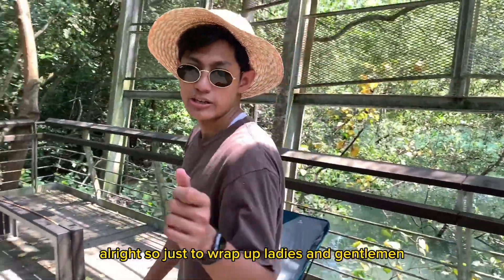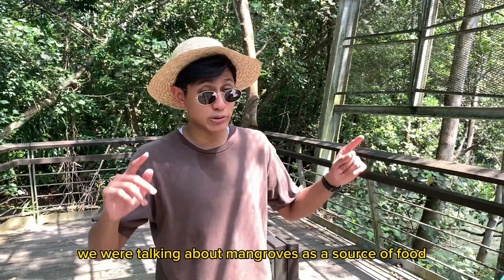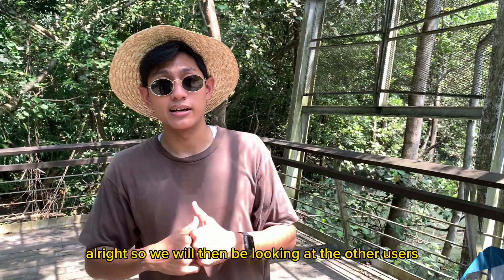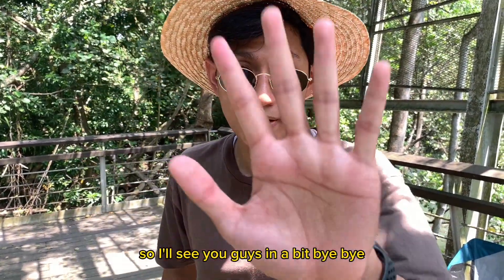Just to wrap up, for this part of the video we were talking about mangroves as a source of food. We will then be looking at the other uses of mangroves in the other parts of the video. I'll see you guys in a bit. Bye-bye.